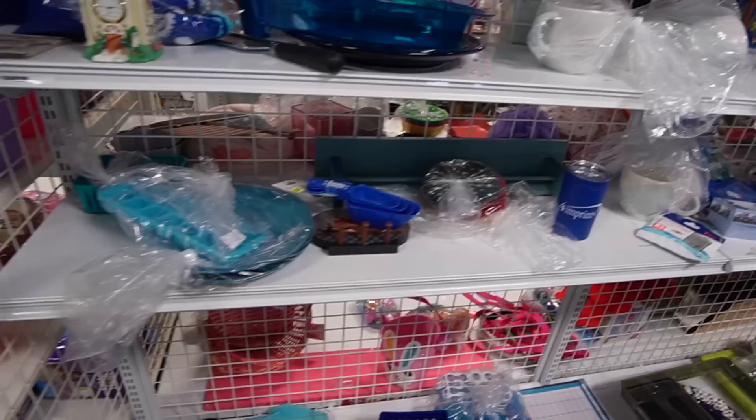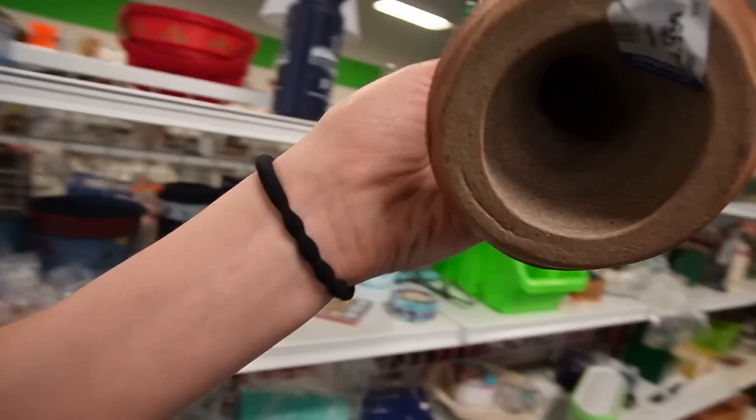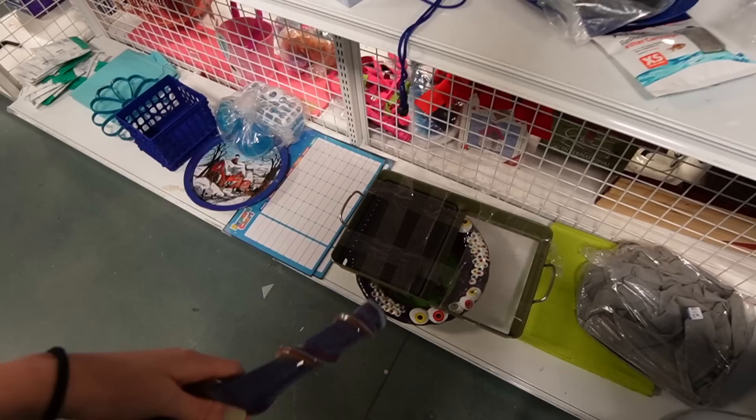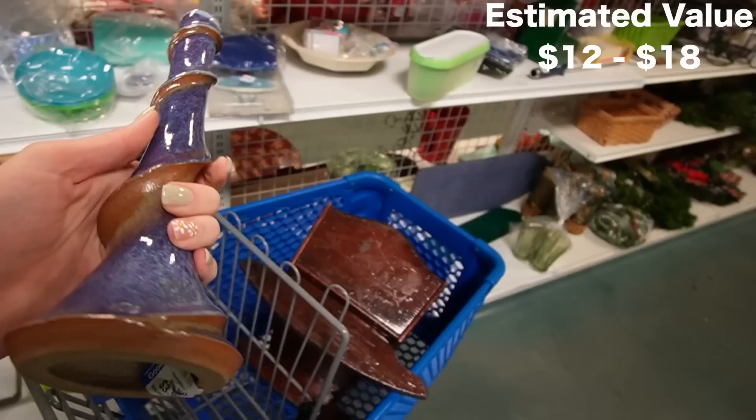Look at that — a candlestick holder. There's no markings on it. It's a really fun design. I wish there was a pair of them, but it looks like we've just got one. That bowl down there with the eyeballs is fun. I like that — $3.99.